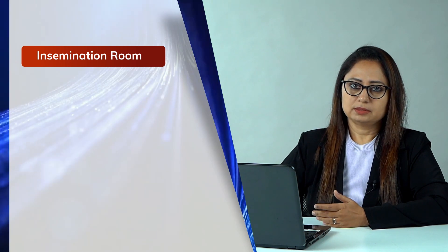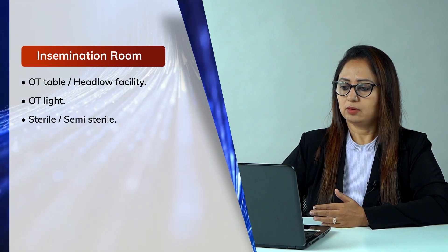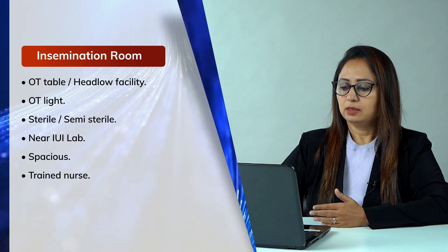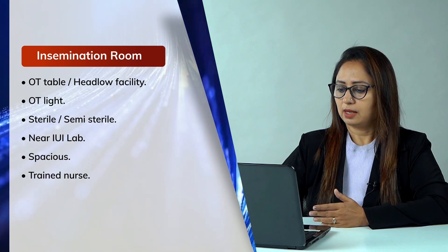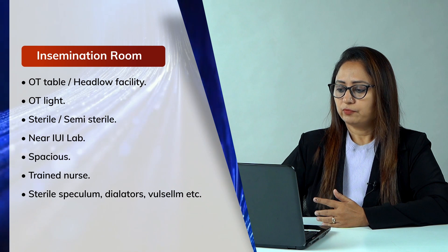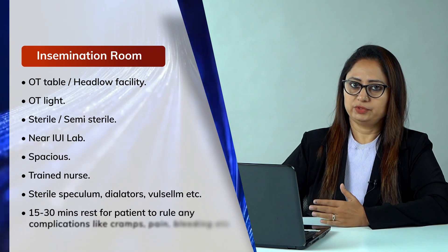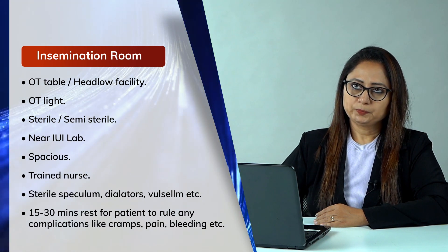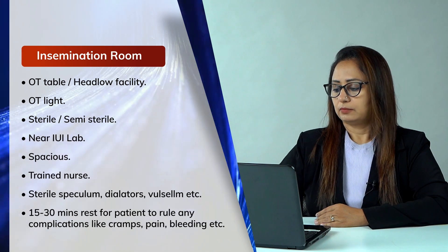The insemination room can be a semi-clean room, but it should have an OT table, OT lights, and be sterile or semi-sterile, spacious, and near the IUI lab. A trained nurse should be present. Instruments used for intrauterine insemination include a sterile speculum, dilators, and vulsellum. The patient should be able to rest there for 15 to 30 minutes after insemination so any complications like cramps, bleeding, or discomfort can be monitored.